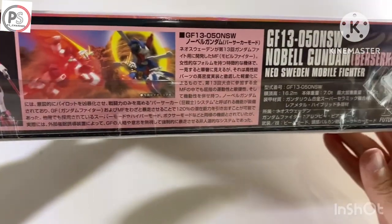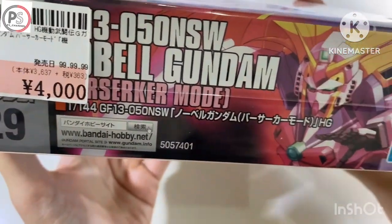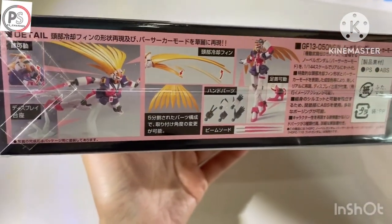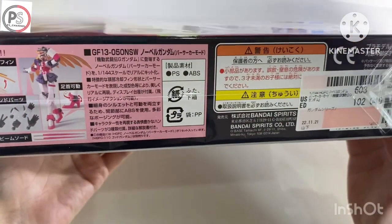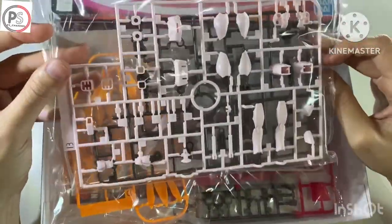First one is the Nobel Gundam. I think it is very hard to get in my country in Thailand. I got it for a price of 4,000 yen. I think it's pretty good price. What do you think? And yeah, the box condition is nice, like brand new, but as you know this is a used product.